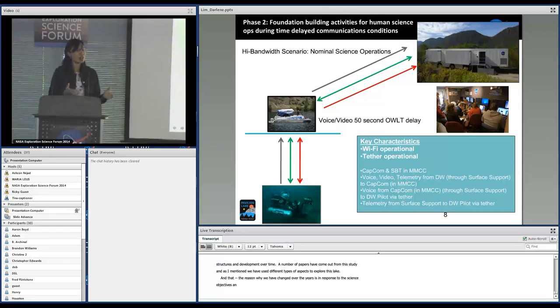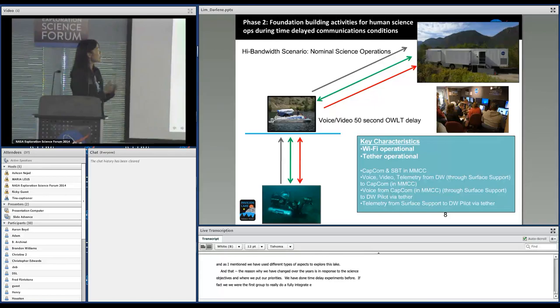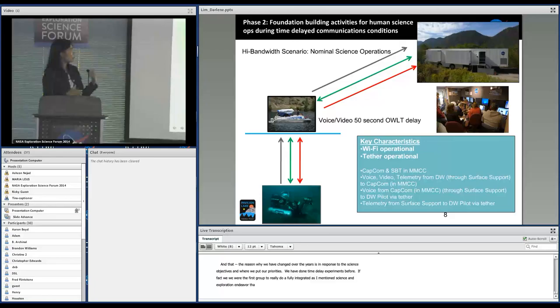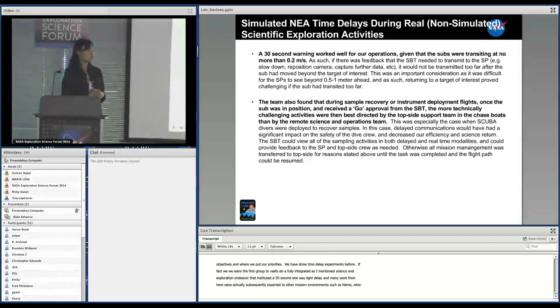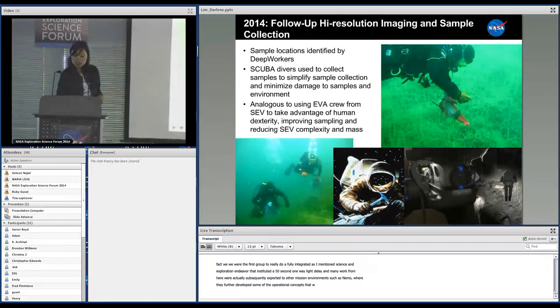We have done time delay experiments before. In fact, we were the first group to really do a fully integrated science and exploration endeavor that instituted a 50-second one-way light time delay. The many lessons learned from here were subsequently exported to other mission environments such as NEEMO, where they further developed some of the operational concepts that we studied at Pavilion Lake. In the interest of time, let me get to the 2014 activity that we just came back from.